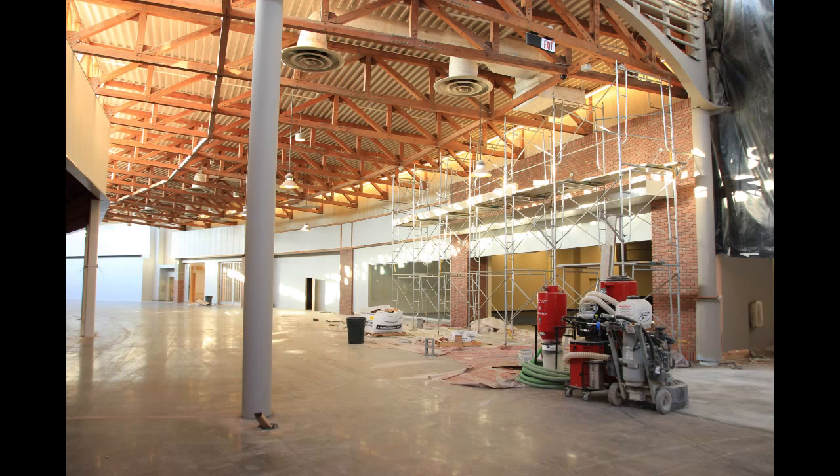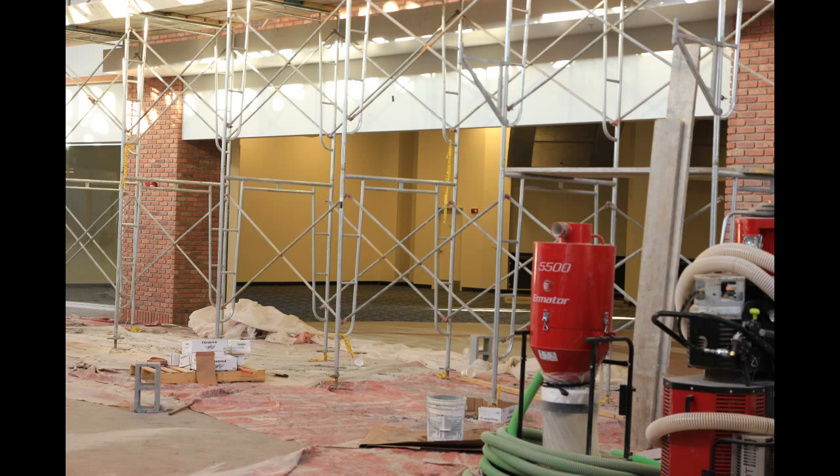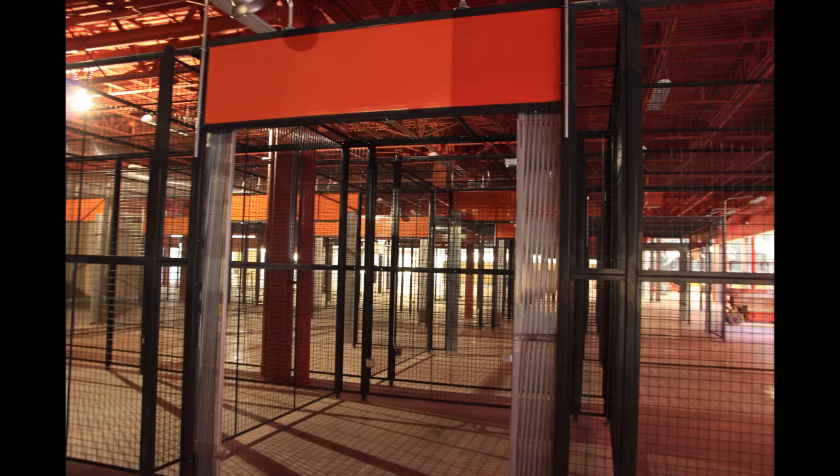This area is heading toward where the movie theater is. To the left of the movie theater, this is where the previous Universal information area was, which will be turned into an art gallery. They do know who will be featured in the art gallery but are not announcing it yet. Here's a close-up look at where the art gallery will be.